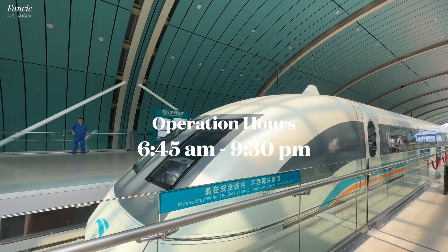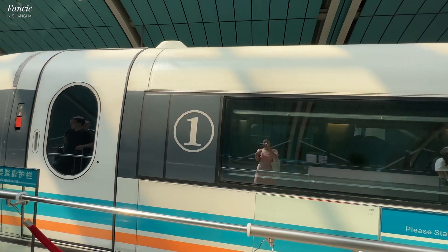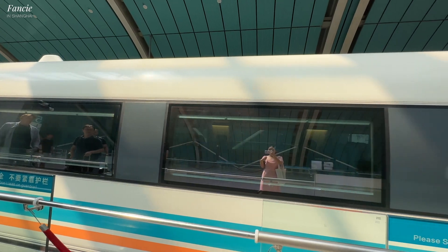The Maglev train operates from 6:45 in the morning until 9:30 p.m. in the evening, and the train leaves the station every 15 to 20 minutes. You don't have to book the ticket in advance — you can just come to the station, buy the ticket, hop on the train, and go into the city. I think 40 or 50 RMB is really cheap compared to the time you save — seven minutes versus 44 minutes. Just think about it.